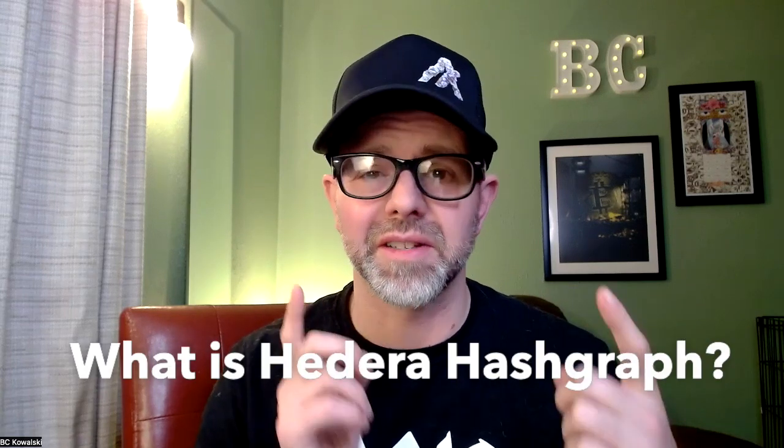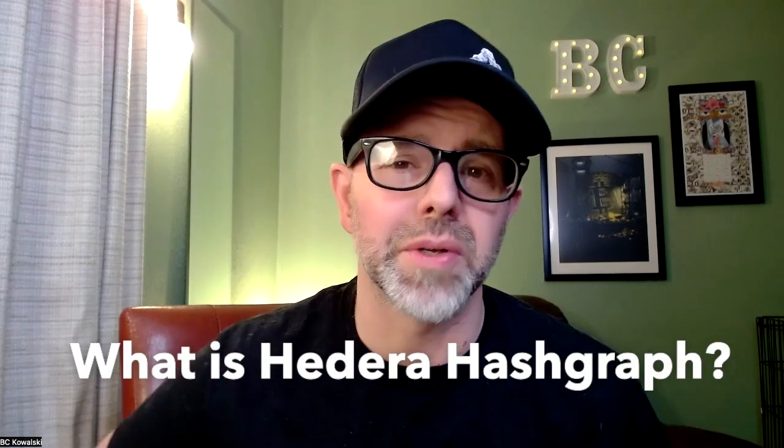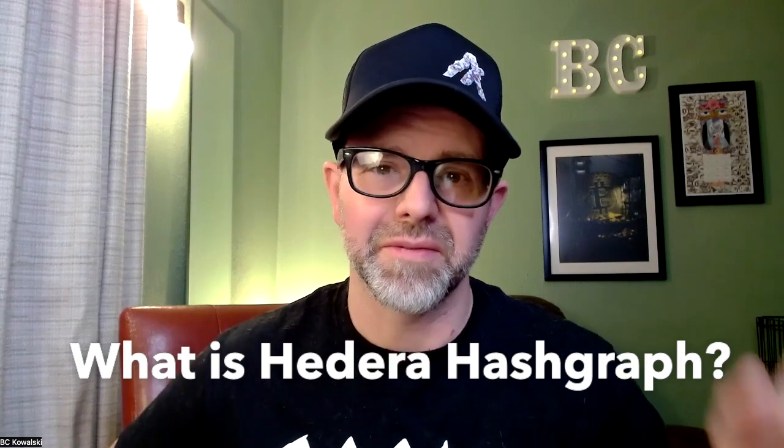In our last video, we compared Algorand to HBAR as a way to explore the Hedera Hashgraph network, but there's some stuff we left out. We didn't dive deep enough into that, so what is Hedera Hashgraph? We're going to dig into that and why you should be bullish on Hedera on today's Frugal BC.